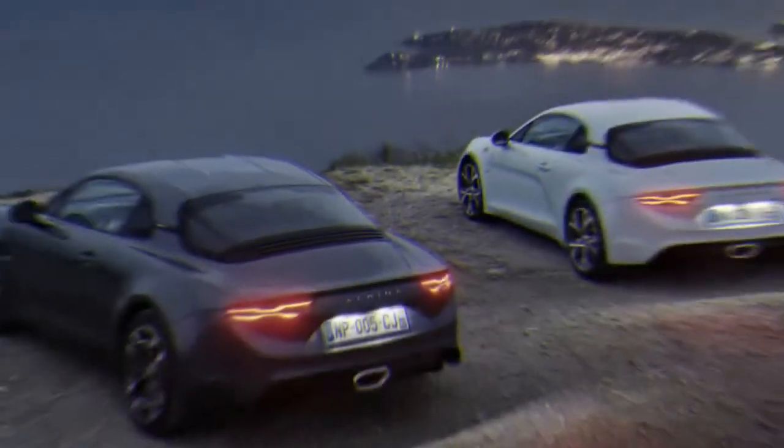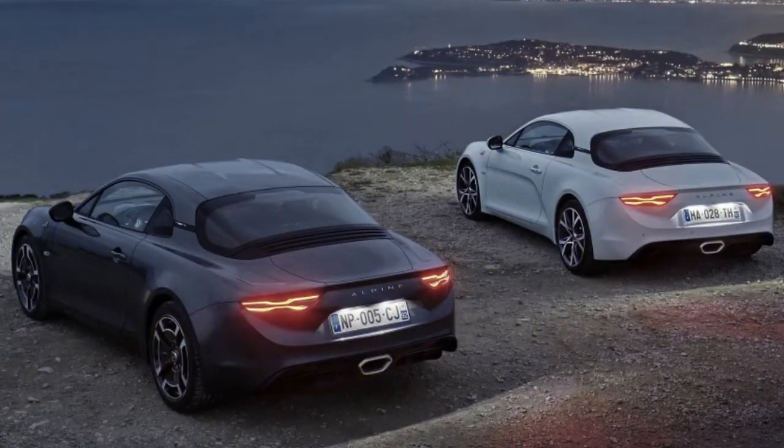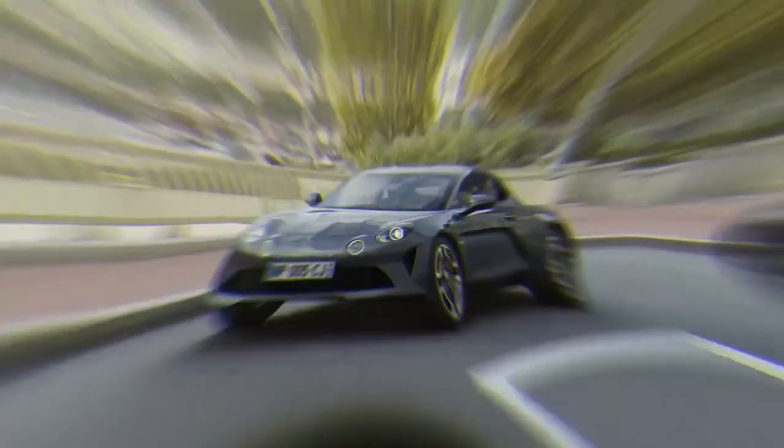We were grief-stricken to discover that Alpine wouldn't offer any A110 tennis in the United States, left as we are yearning for the Blue Games Roadster from a new remote place. Presently we can desire for it in various hues and variations.